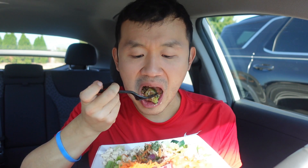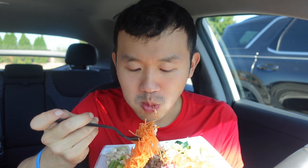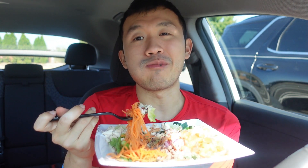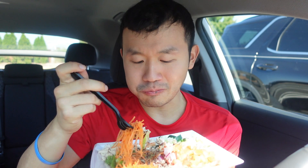The cucumber is really refreshing. I also like the fact that I included the rice too — there's fiber in here, and it's whole wheat, so it's healthy. This will definitely fill me up.